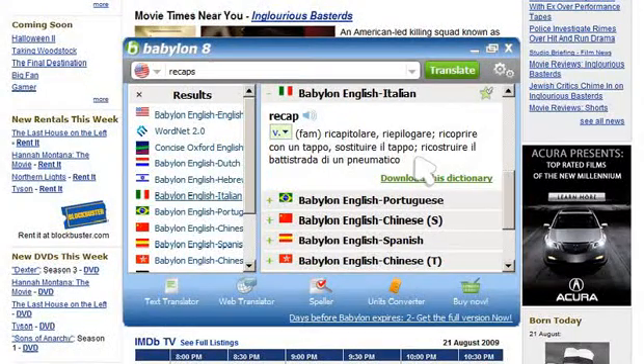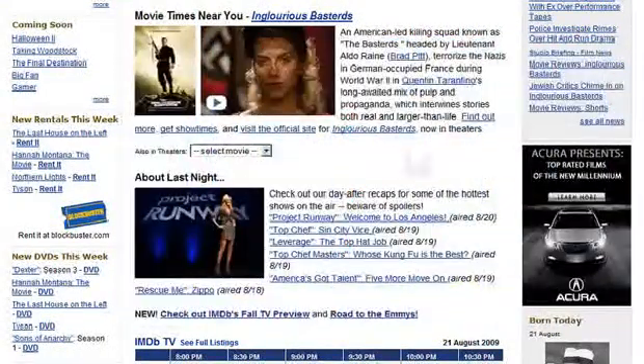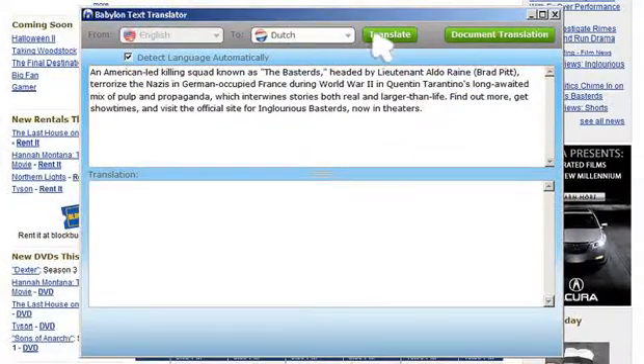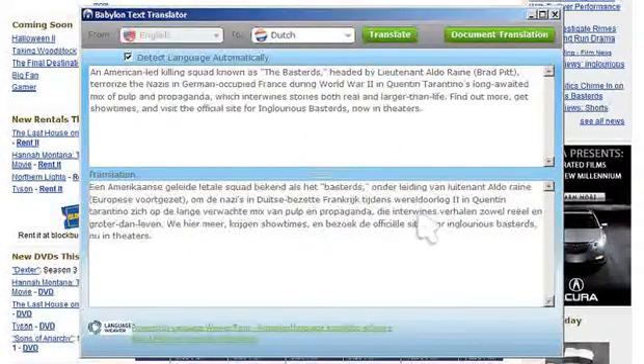It really is that easy. Also, Babylon offers a feature for whole text translation. Simply press the Text Translation button, and instantly bulk text is translated.